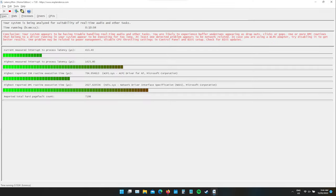DPC latency is once again an issue on this laptop — a long-standing problem that Dell seem either unable or unwilling to sort out. You'll occasionally get a noticeable pop or stutter in the audio, and I wouldn't rely on one of these for any live audio work.